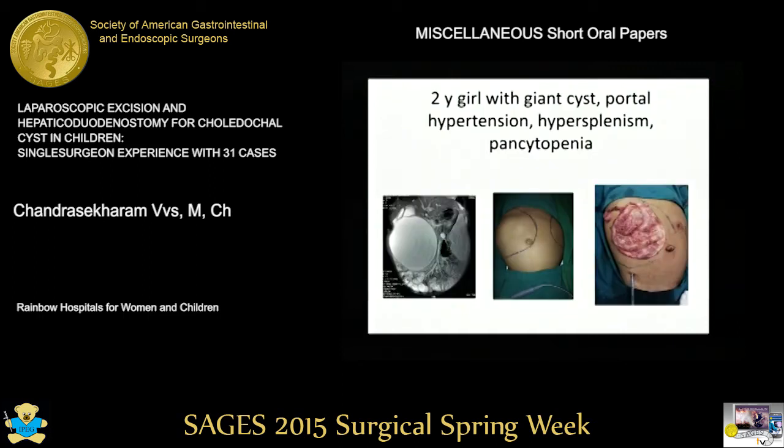This is the giant choledochal cyst. You can see the giant cyst with about one and a half liters of bile, which could be completely excised. The child also had portal hypertension, hypersplenism, and pancytopenia.